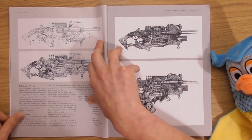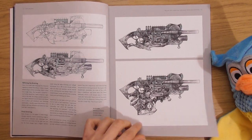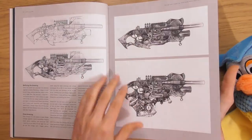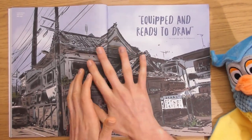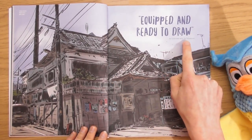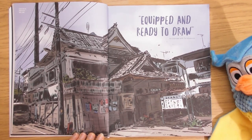This one looks like a little fish. I can't get excited about a gun — 'equipped and ready to draw' — an interview with Tin Salamunic. That's cool — it looks real but it's not.